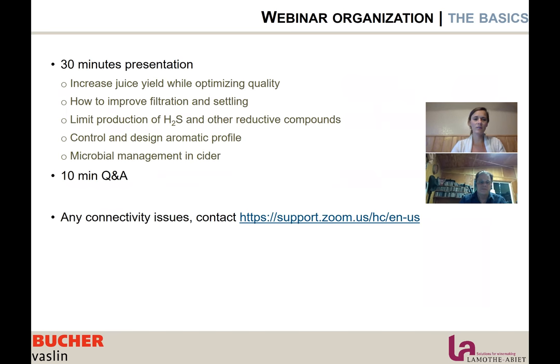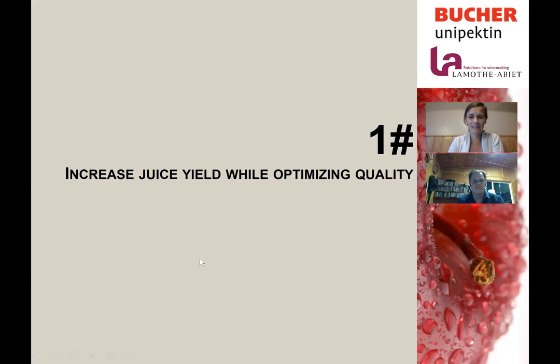This presentation is going to be a half-hour presentation. We are going to talk about how to increase juice yield, how to improve filtration and settling, how to limit the production of H2S and other reductive compounds, controlling and designing aromatic profile, and management of microbes. After the presentation we will have a 10-minute Q&A portion. If you have any connectivity issues, go to support.zoom.us.